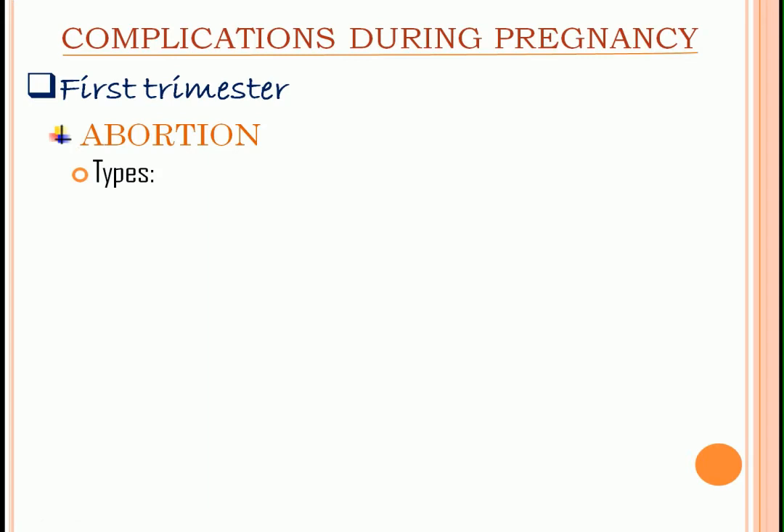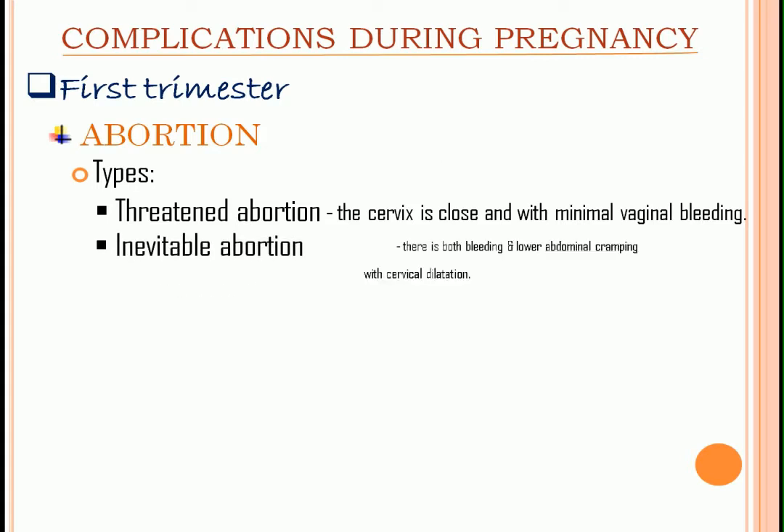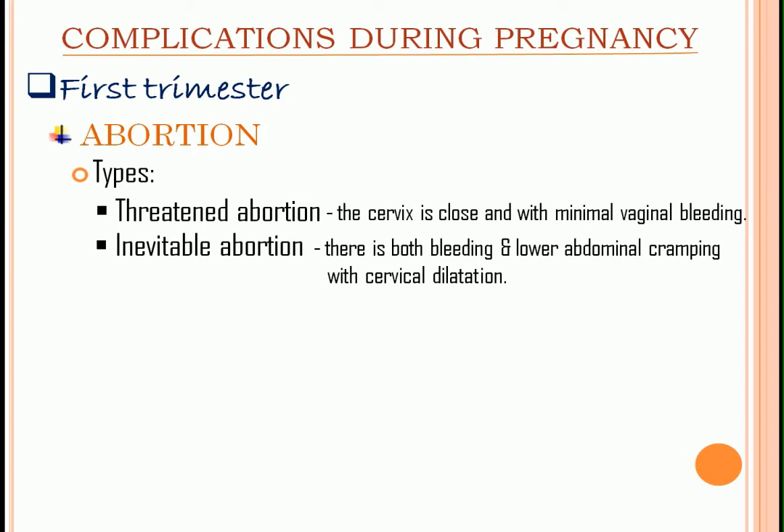Types of abortion. Threatened abortion: the cervix is closed and with minimal vaginal bleeding. The most common management for this is bed rest, folic acid, and Dufastone. Next, we have inevitable abortion: there is both bleeding and lower abdominal cramping with cervical dilatation. Induced abortion is intentionally done.